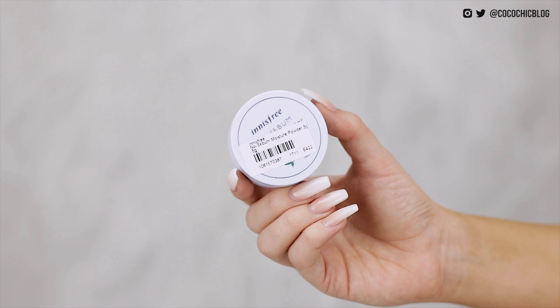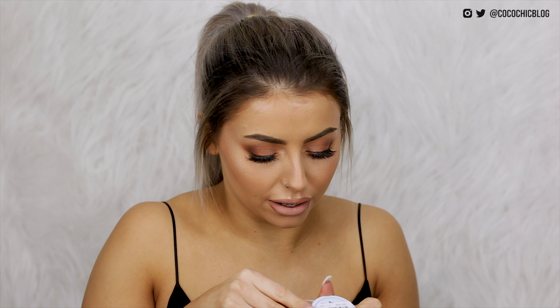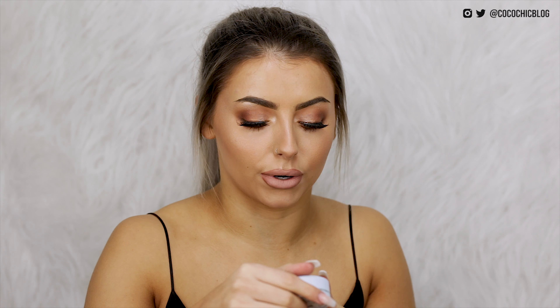I then have the Innisfree No Sebum Moisture Powder. I swear I had something similar once upon a time. This is basically just like a translucent powder — I think it's really nice and just good for on-the-go blotting down your skin.